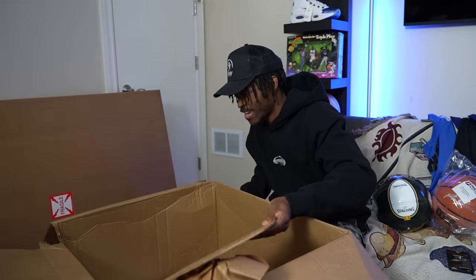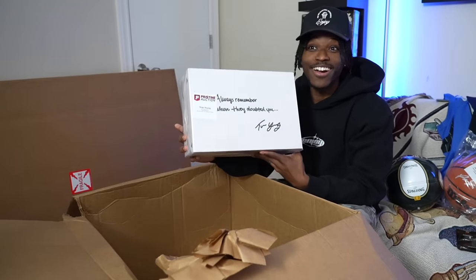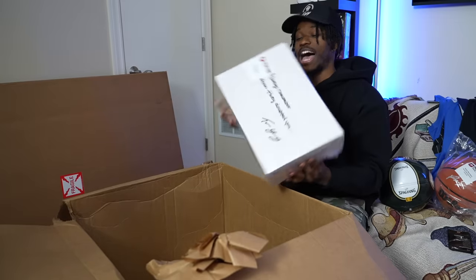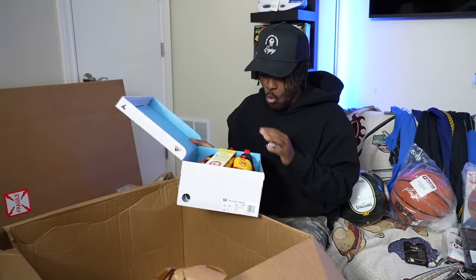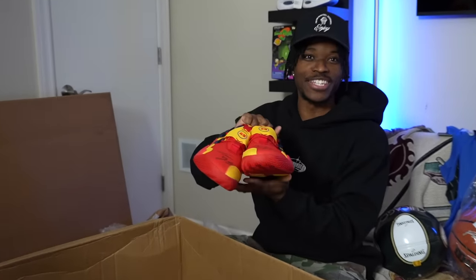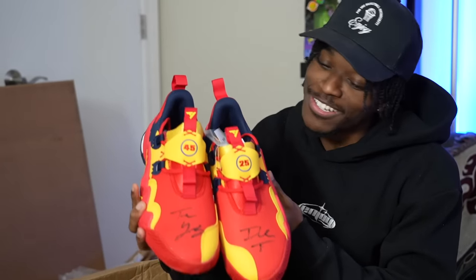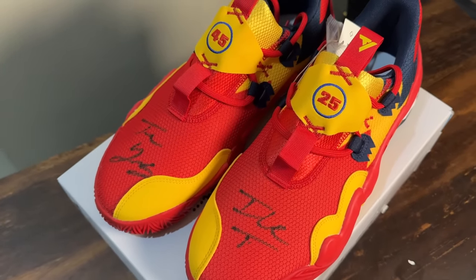We got more boxes. I see a pair of sneakers — Trae Young signed these. Actually wait, that's on the box; I thought this was really from him. It's a size 12, first editions. Are they signed like the Allen Iverson ones? The answer is yes, they are signed. They look like McDonald's All-American sneakers — and they are McDonald's All-American sneakers. Trae Young's signature is right at the toe, and 'Ice Trae' on the other.